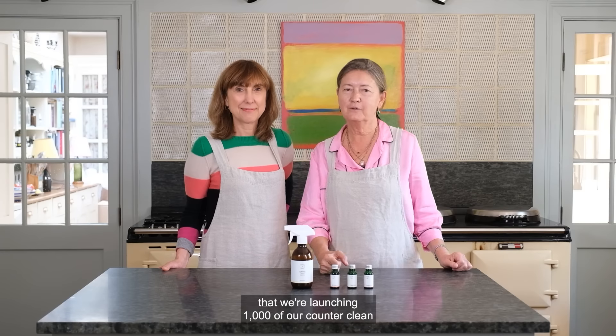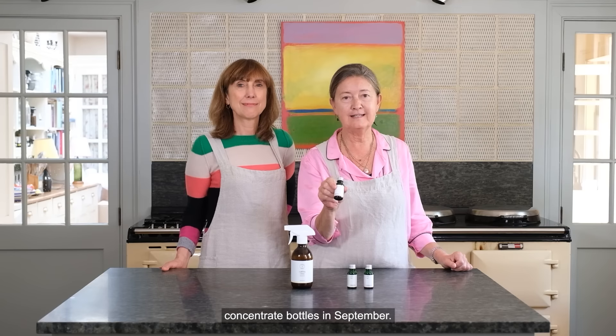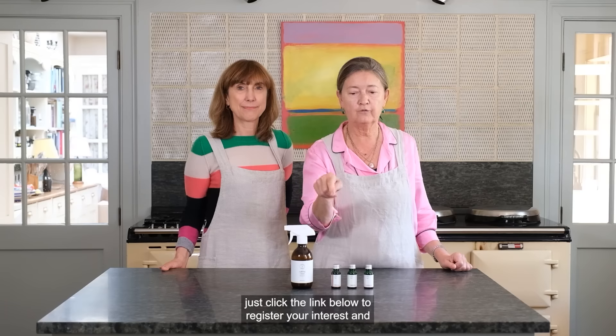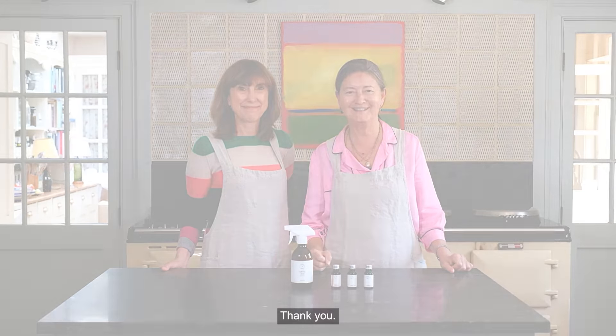We're really excited to be able to tell you that we're launching 2,000 of our Counter Clean concentrate bottles in September. We'd love any feedback if you want to give it to us. Please, if you want to be involved, just click the link below to register your interest and we'll be in touch. Thank you.